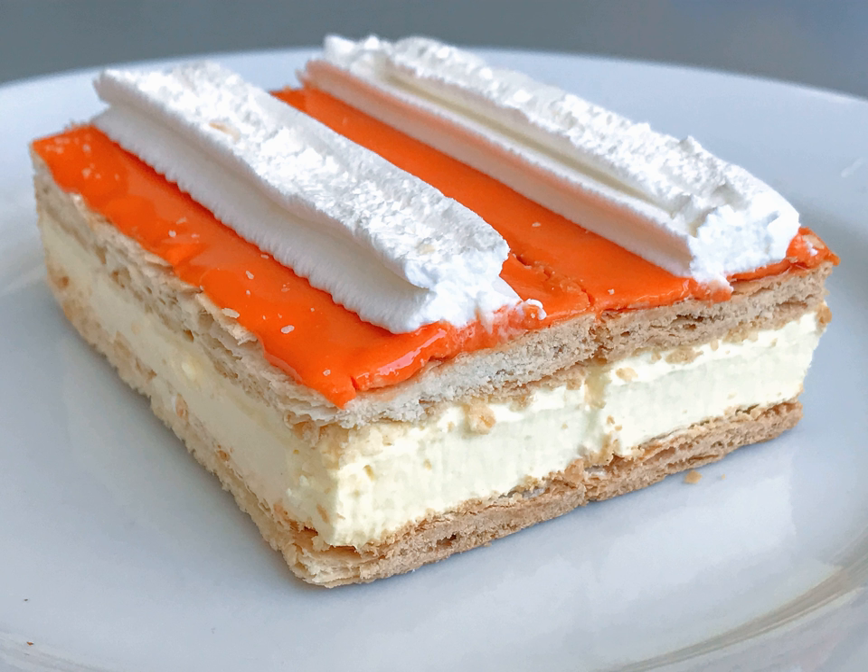Tompouces are sometimes topped with whipped cream. Variations with different fillings or with jelly are comparatively rare and are not called Tompouce. Several variations exist in Belgium. The Bokske may have a sugar finish and may be square. Belgians also prefer the spelling Tompaus.